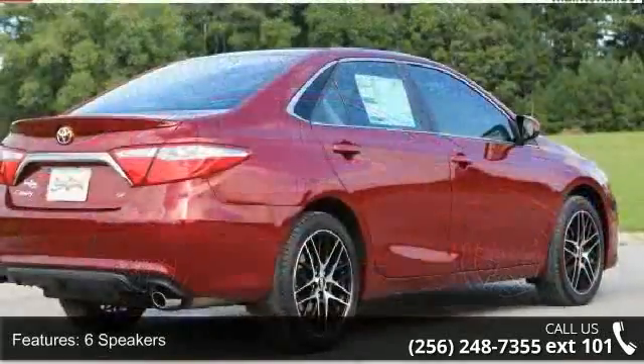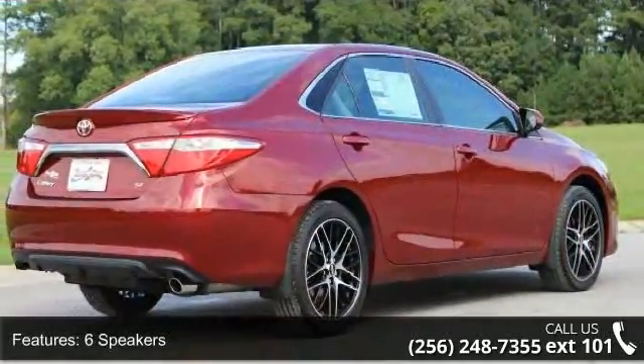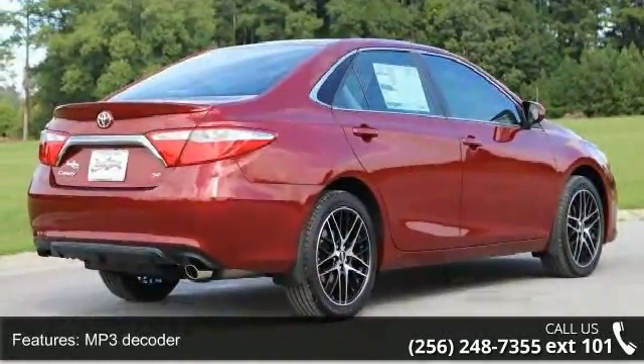6 speakers, MP3 decoder, air conditioning, rear window defroster, power driver seat.